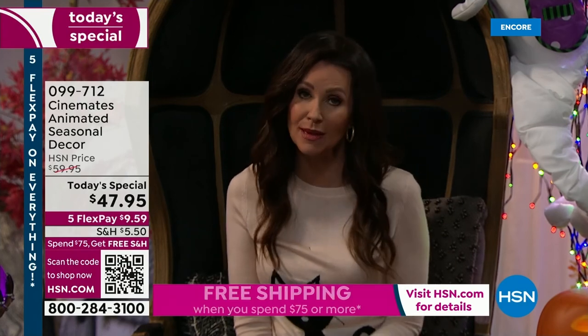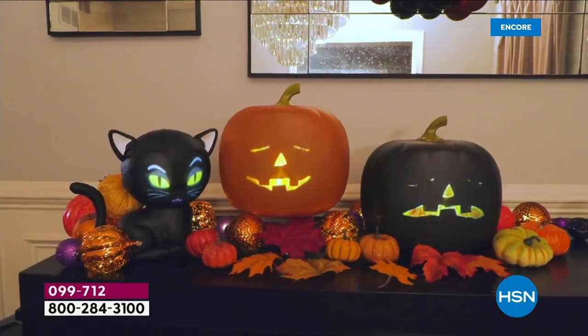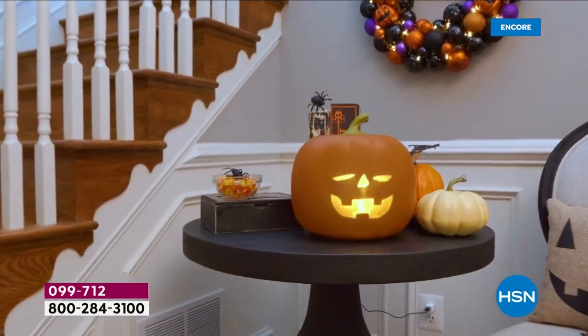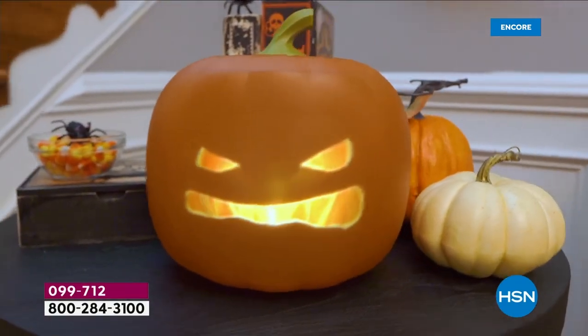So if you're new to HSN, maybe you saw the Cinemates Jabbering Jack last year. Maybe you missed out on it, maybe you were looking around for it. Like everybody — it was on the secondary market. People were reselling these for a lot more than $47.95.